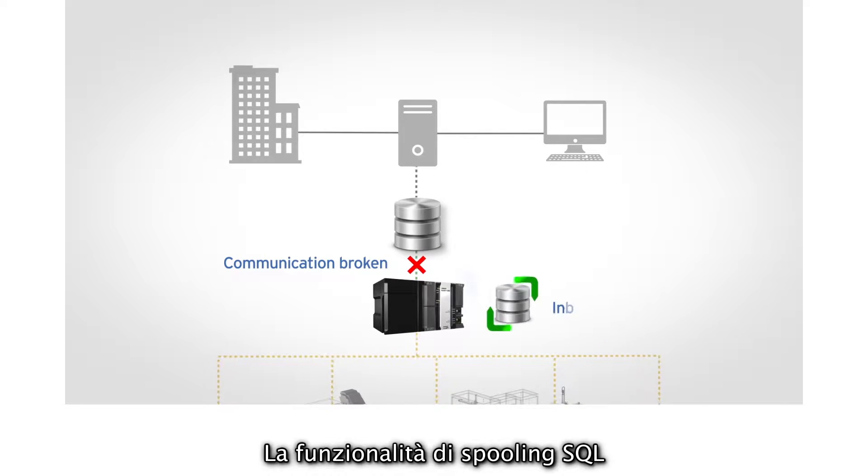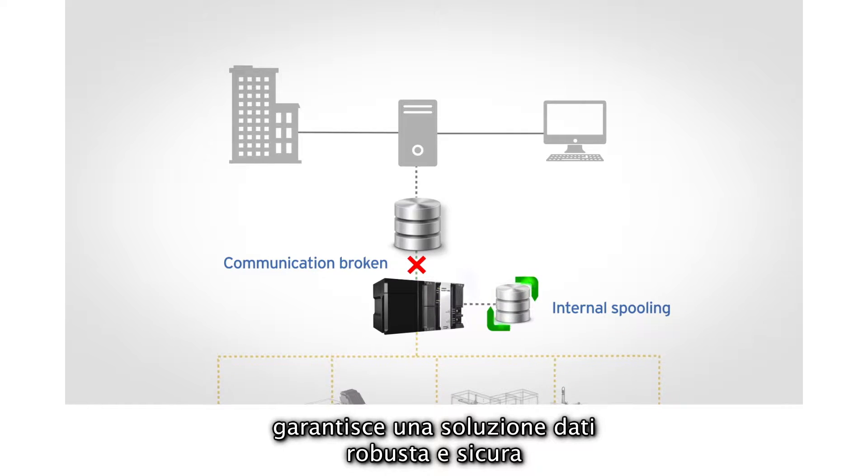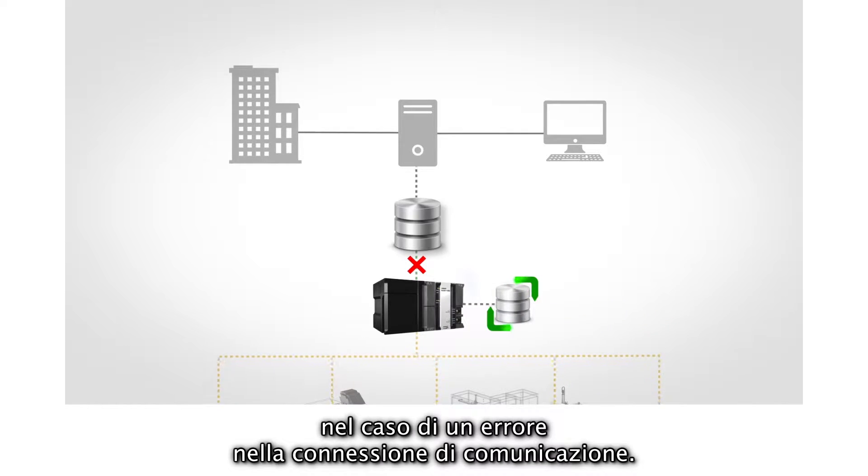The SQL spooling functionality ensures a robust and secure data solution in case of a communication connection failure.